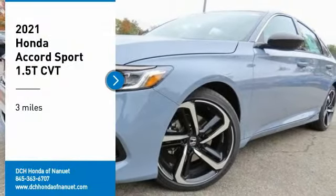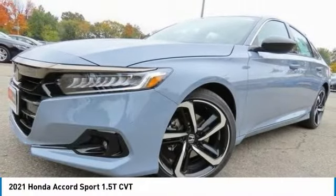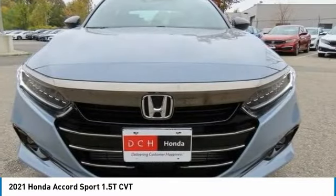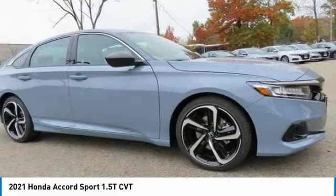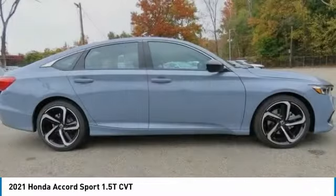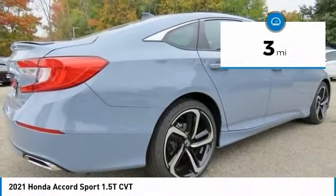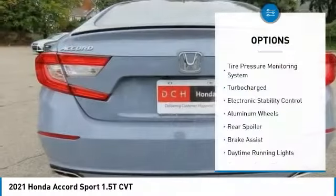Take a ride in the 2021 Honda Accord. Ingeniously simple, yet overflowing with luxury and technological creativity. All that and more in the Accord. This vehicle has less than 100 miles. Here are some of this vehicle's great options.